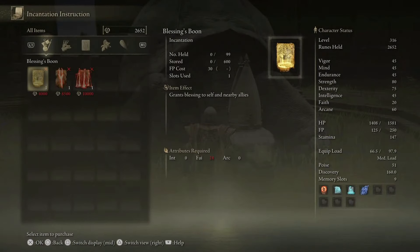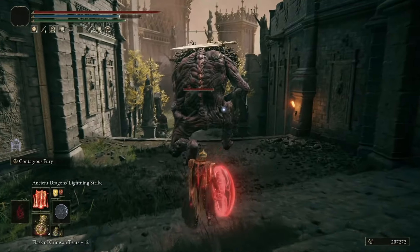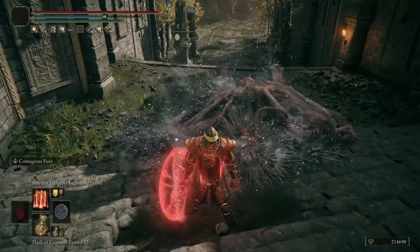Incantations are becoming a lot stronger, and especially the lightning side of things. The builds that people are coming up with are becoming extremely mental. So making sure that you've got the seals and the incantations that you need to utilise this are going to be pretty important. I may upload a couple of videos for some of the better seals and incantations in the game over the next day or so, so keep an eye out for that one.